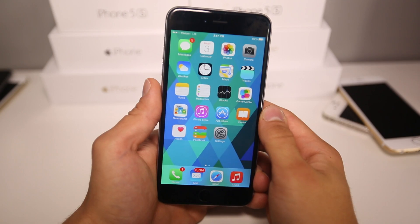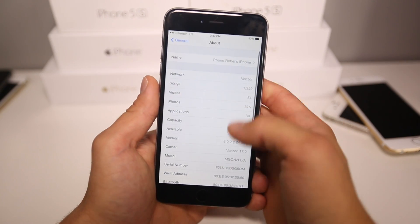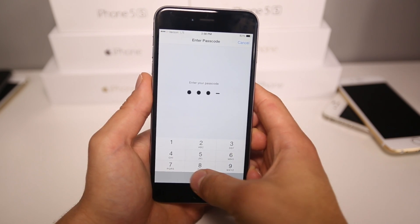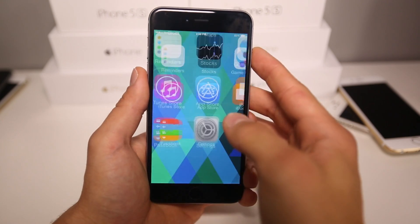This is something that's been around for a while, it just hasn't been discovered. So let's go ahead and see how this works. I do want to confirm I am running the latest 8.0.2 firmware on my iPhone 6 Plus. In passcode settings, touch ID has been disabled so I don't accidentally trigger that. Anyways, that is off, and let's go ahead and test this out.